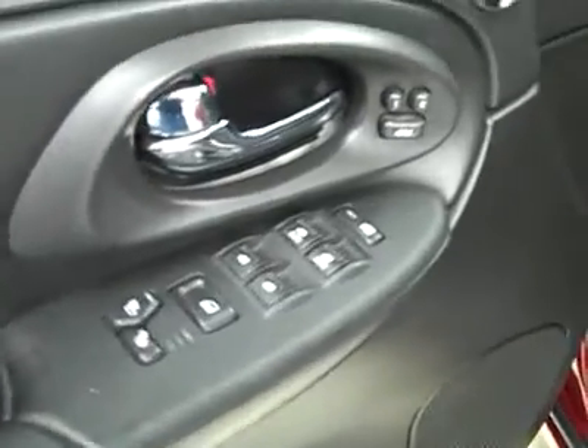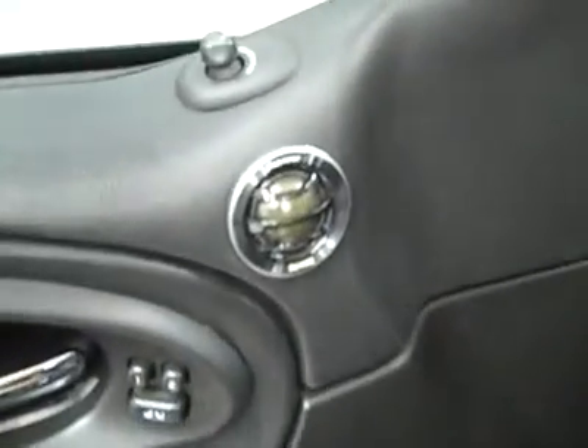Power windows, locks and mirrors, memory driver's seat, looks like an aftermarket Pioneer audio. Power adjustable seats and leather SS interior looks like it's holding up real well — no rips or tears, no stains, and the floors look good too.